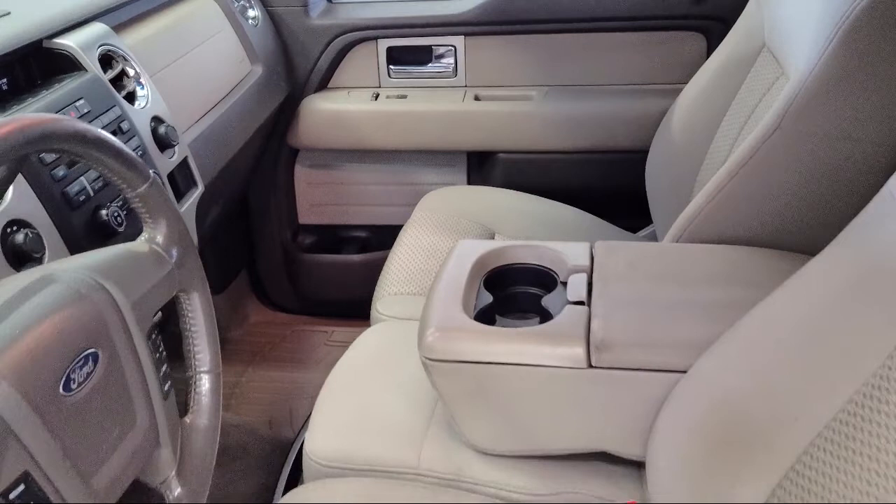As a multi winner of the Buick Mark of Excellence Award, we are proud to put our customer service as our top priority.